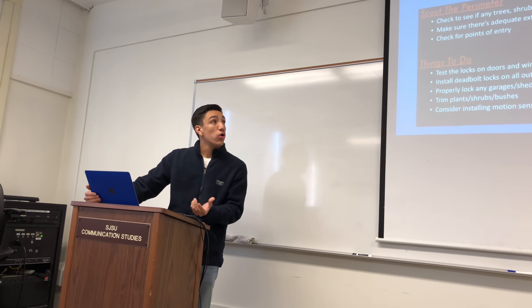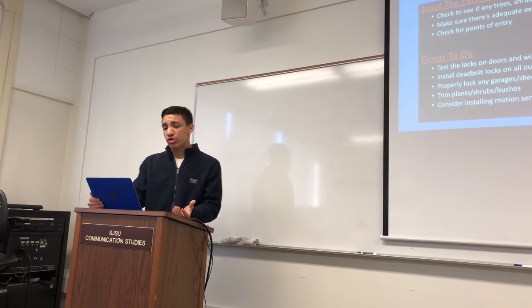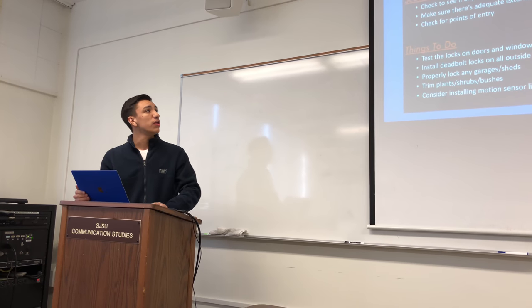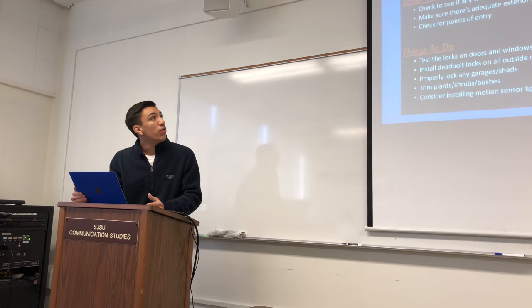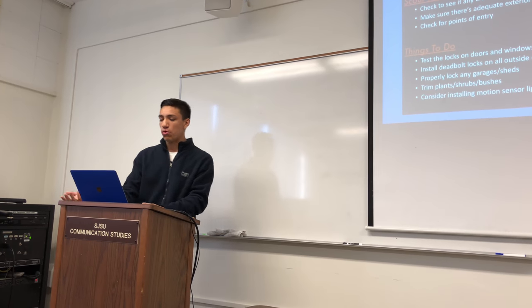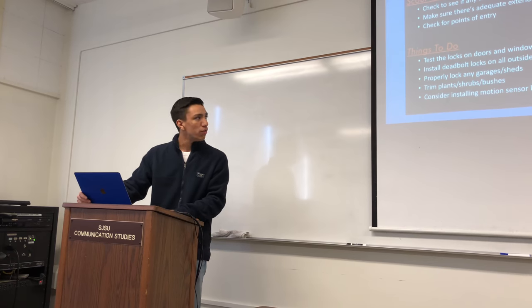Now I'm going to talk about protecting your home and what you can do from the outside. When you want to do this, you want to scout the perimeter. And you do this by checking to see if any trees, shrubs, or bushes need trimming. You also want to make sure there's adequate exterior lighting. And as you're scouting the perimeter of your home, you also want to check for any points of entry — any door that's old, any window, any basement window.